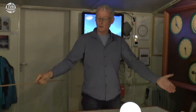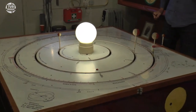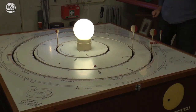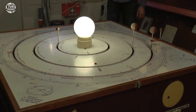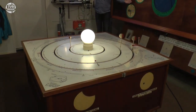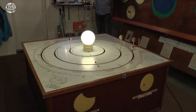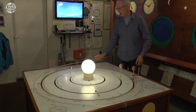Omgekeerd zou je ook kunnen zeggen: ik zou Mars nog verder weg kunnen laten draaien. Als de aarde hier staat, dan staat Mars daar. Dat zou nog passen in deze ruimte. Maar wil ik dan ook nog Jupiter laten zien, ja dan zit ik al op deze afstand. En daar kan er geen bezoeker meer bij. Saturnus komt buiten de deur. En dat gaat natuurlijk nooit passen. Dus vandaar dat dit in twee gedeeltes is opgebouwd.